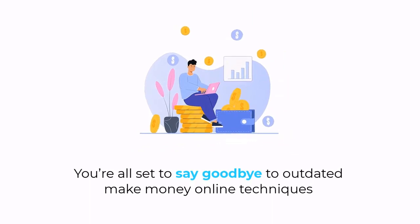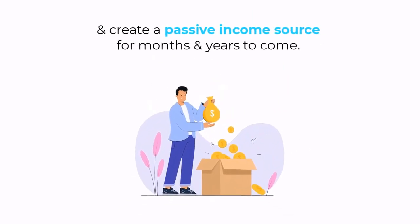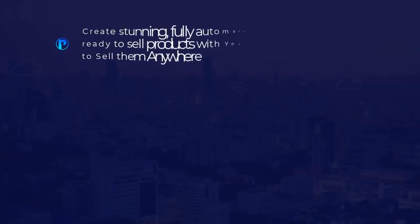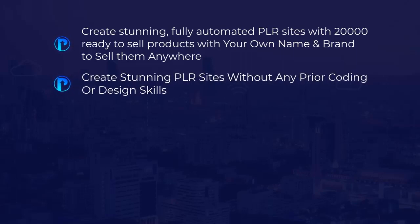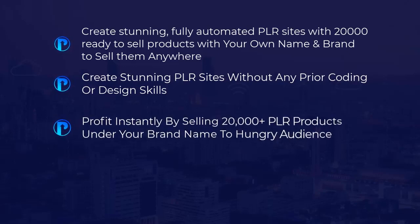Say goodbye to outdated make-money-online techniques and create a passive income source for months and years to come. PLR Nova comes loaded with tons of benefits: create stunning, fully automated PLR sites with 20,000 ready-to-sell products under your own name and brand to sell anywhere; create stunning PLR sites without any prior coding or design skills; and profit instantly by selling 20,000-plus PLR products under your brand name to hungry audiences.